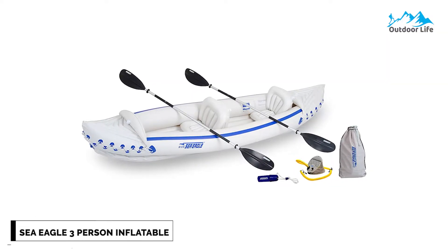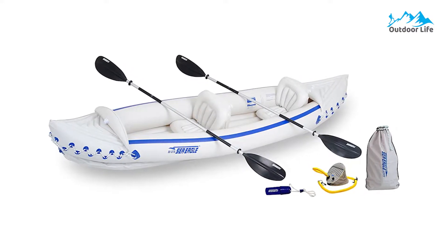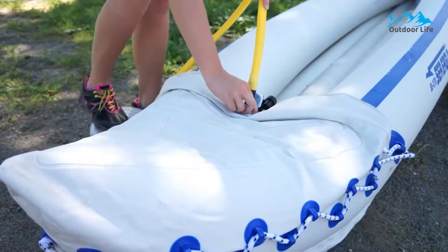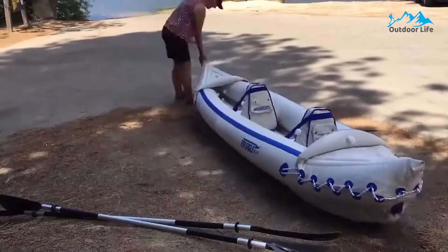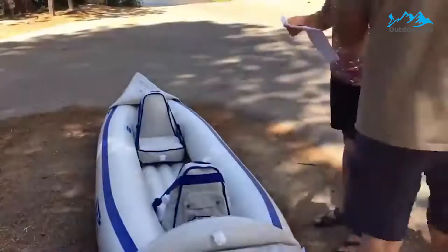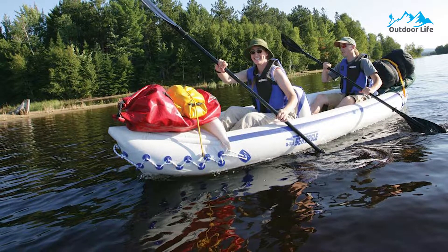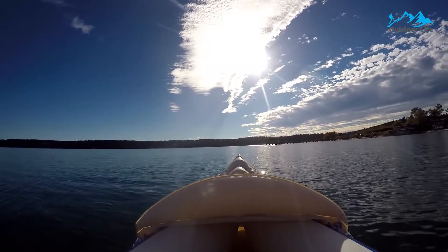Number 3: Sea Eagle 3-Person Inflatable Portable Sport Kayak. The Sea Eagle is the perfect solution for your kayaking needs. The rugged poly-crylene hull is incredibly durable — so rigid there's no reason to leave your furry best friend at home. The 38-mil hull will withstand the sharpest claws and resist tearing or puncturing. The Sea Eagle weighs only 26 pounds but will carry up to 650 pounds of passengers and cargo, with I-beam construction providing rigidity rivaling solid hull kayaks.